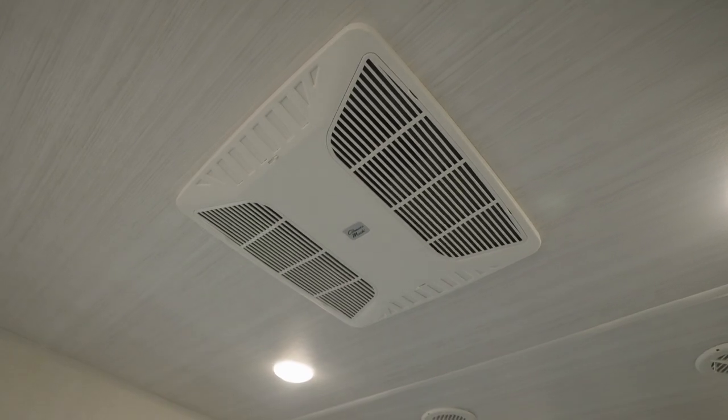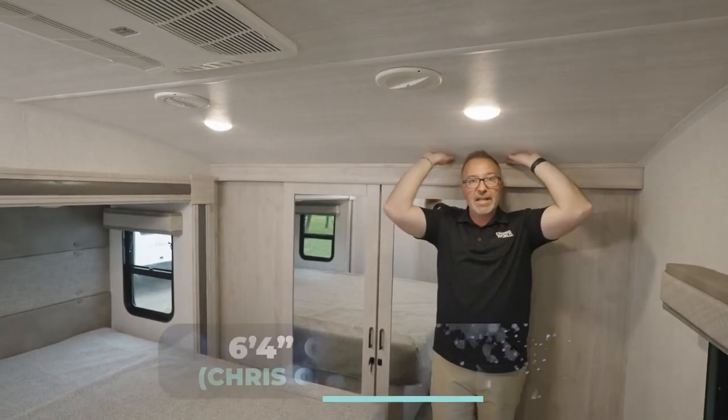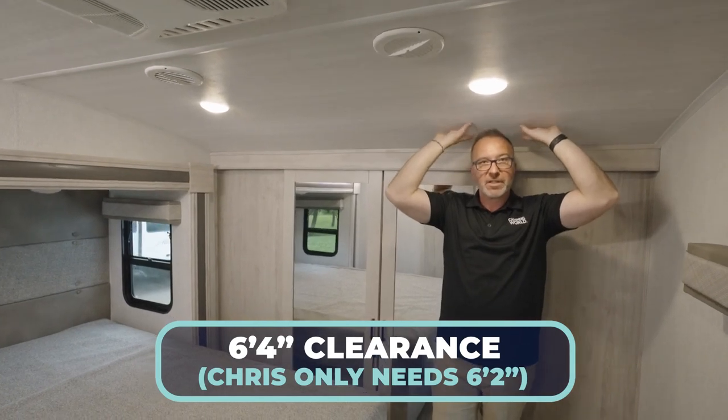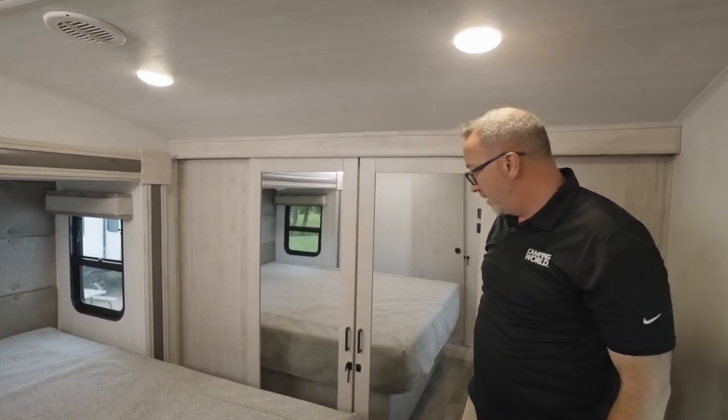There are chest drawers, a large window, a TV backer with cable and satellite connections, 110V outlet, and a second AC unit. And notice something you don't always get in mid-profile fifth wheels — you have six-foot-four clearance in the front cap.